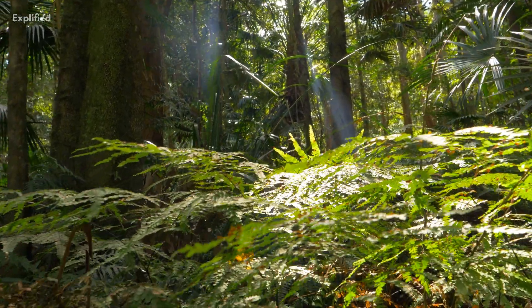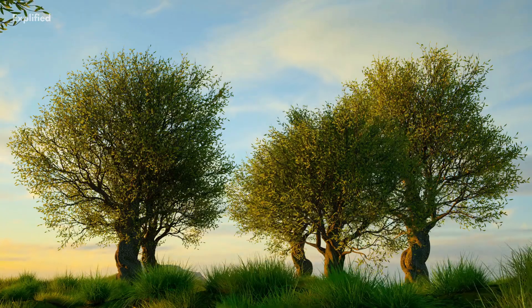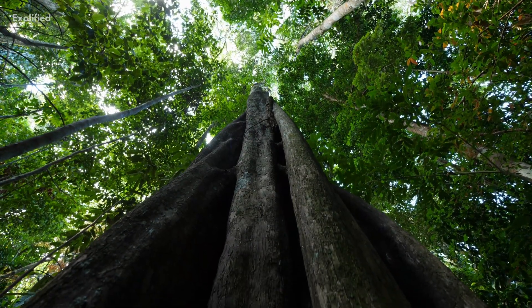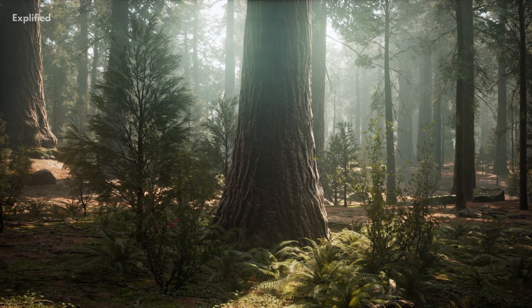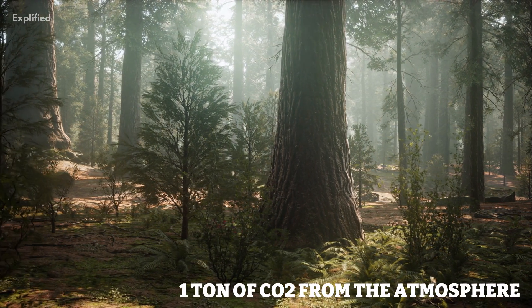But just how much CO2 can one tree actually remove from the atmosphere? Well, the answer depends on several factors, such as the species of tree, its age, and its size. But on average, one mature tree can absorb around 48 pounds of CO2 per year. And over its lifetime, a single tree can remove approximately one ton of CO2 from the atmosphere.